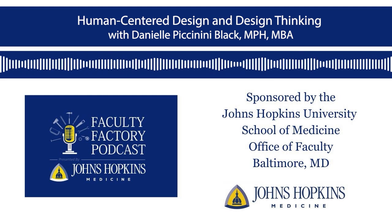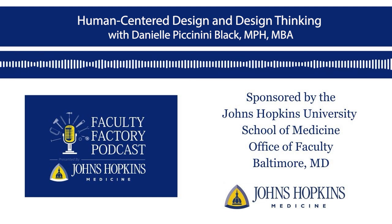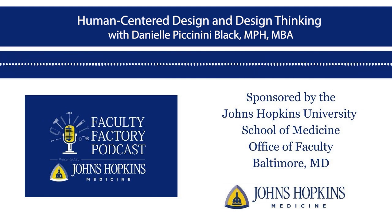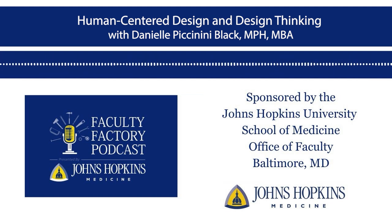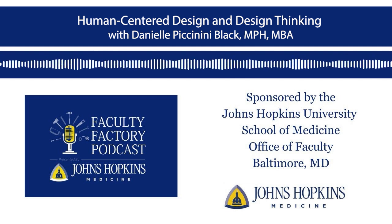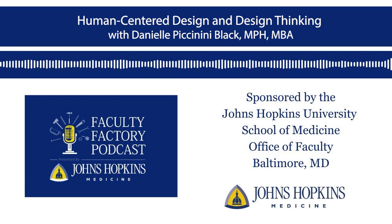Design thinking is the process I champion through the School of Public Health at the Center for Communication Programs and what I teach at the Cary Business School. Design thinking is really this creative, iterative, problem-solving process that's rooted in empathy. It emphasizes the importance of keeping the people you're designing for central to the process, because those closest to the problem are best positioned to come up with the solutions. By engaging end users, we believe this leads to innovative solutions that directly meet the needs of the target audience.